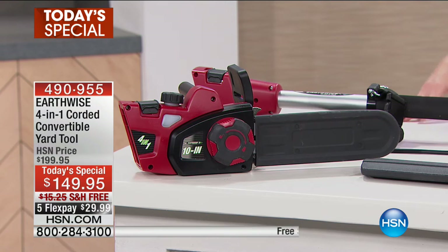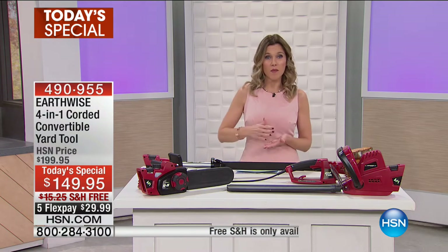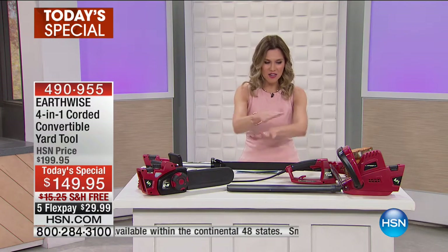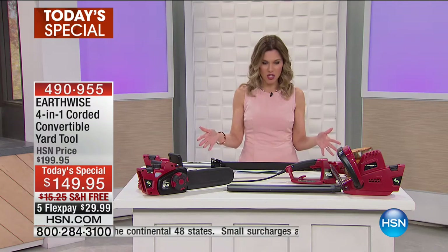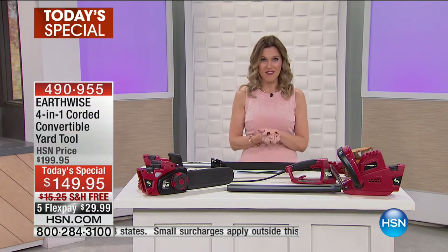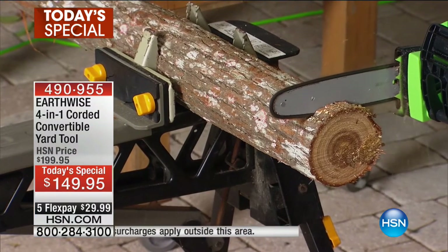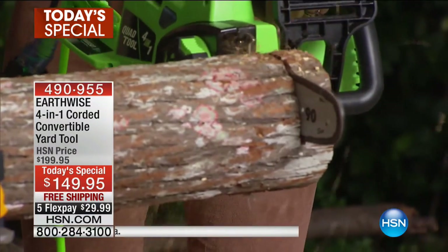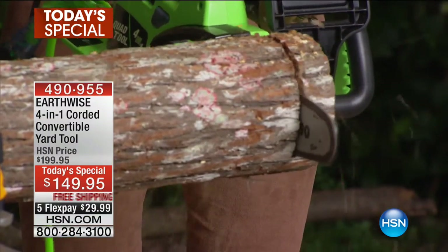It comes with an eight-foot pole that turns the chainsaw into a pole saw, and then turns the hedge trimmer into an extended pole hedge trimmer. This is everything that you get. It is $149.95 for our Today's Special — four different tools. You can see on the screen how easy that chainsaw just glides right through.